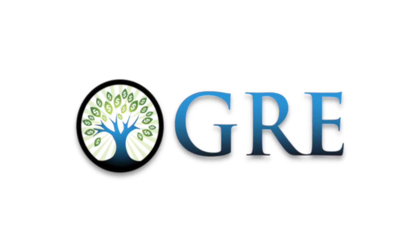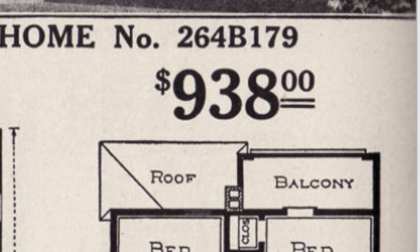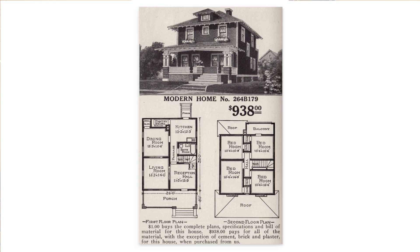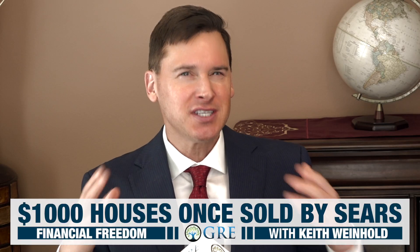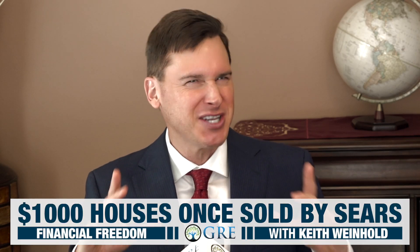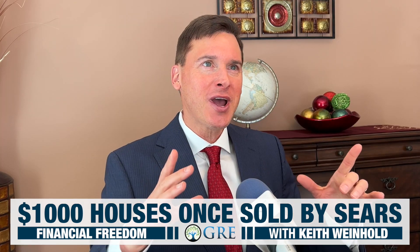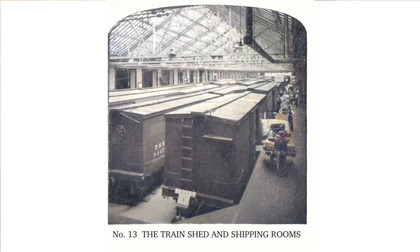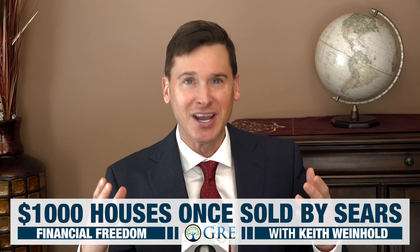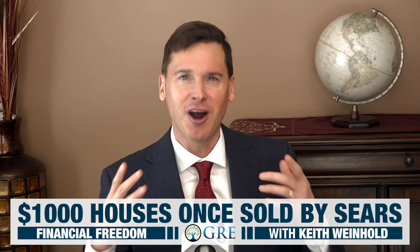Let's look at the home that you could have bought for $938 from the 1916 Sears catalog. One century ago, Sears was sort of like an IKEA outlet in this assemble-it-yourself kind of way. Sears shipped a complete house to you by railroad car, and reportedly friends and family would come from all around to help you build your home.